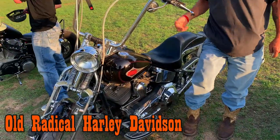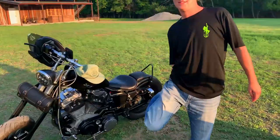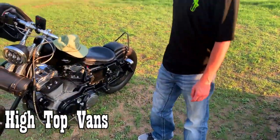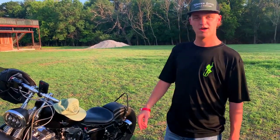I'm old, it's old, and we're both radical. So what kind of bike do you ride and what boots are you wearing? I just wear some high top Vans. I've got a 2003 100th Anniversary Edition Harley Sportster and I've got it all bobbed out.